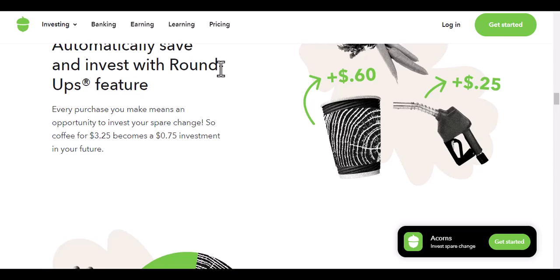So, if you're looking for a way to save money and earn interest, you'll need to invest in Acorns. However, if you're just looking for a way to save money for everyday expenses, you can use Acorns without investing.